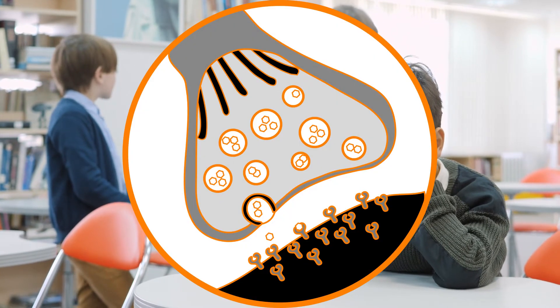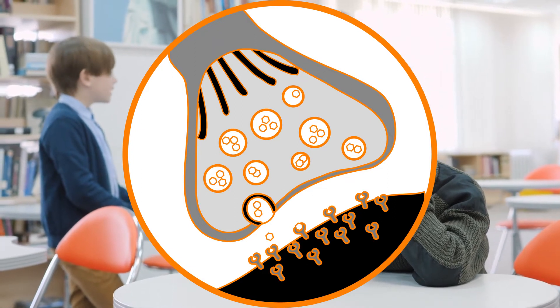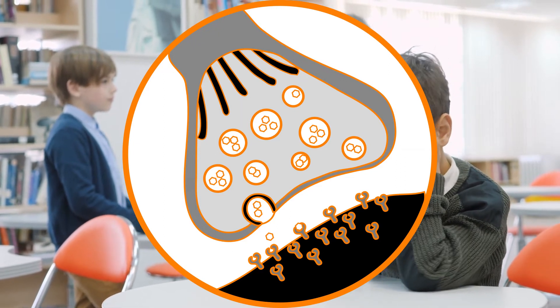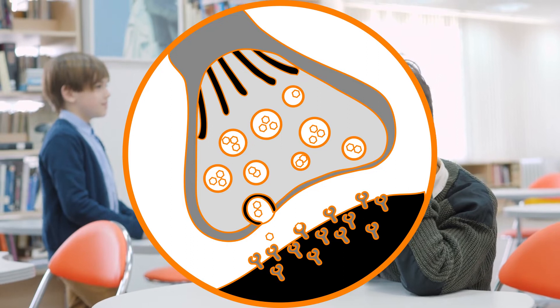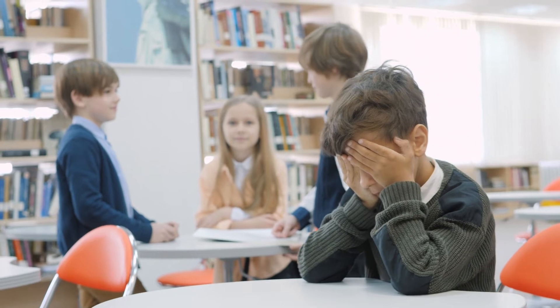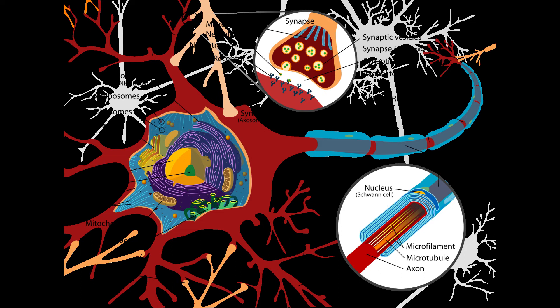That means you get more monoamines sitting in the synaptic gap, and therefore they can activate other neurons more readily and sooner. Normally neurotransmitters — whether dopamine or otherwise — would either diffuse away from that gap, bind to their receptor and get taken into the new neuron, or be reuptaken by the old neuron. Where this doesn't happen, enzymes will destroy the neurotransmitter. By having them sitting in that gap for longer, they have more opportunity to bind to their appropriate receptor, leading to an increase in cellular communication.